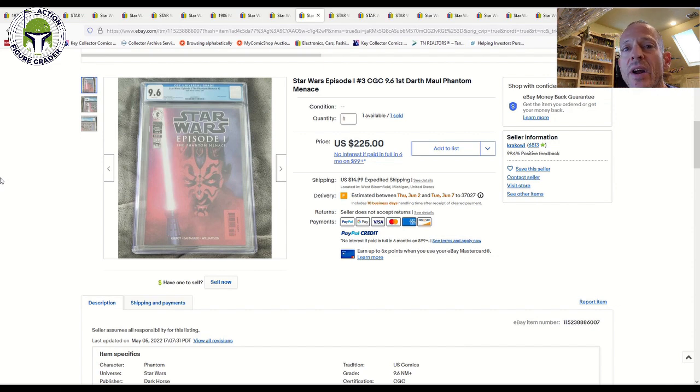For modern comics, the CGC census of available 9.8 books is usually pretty large, and it's usually worth the price difference from an investment perspective. If you don't care about grade, it's a good way to save money, but for long-term collectability you're better off going with a 9.8 grade when your budget allows. For this Phantom Menace book, a 9.8 grade is probably closer to $300 — to me it's worth the extra $75 or so to get that 9.8 with white pages.